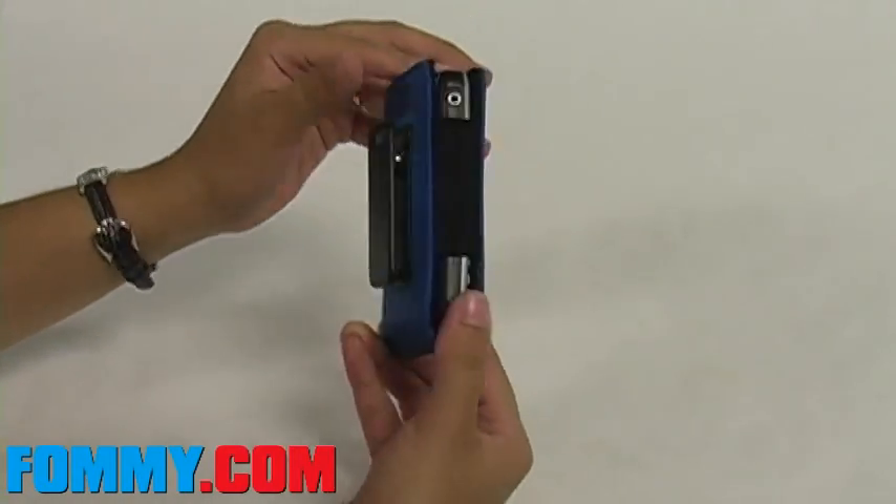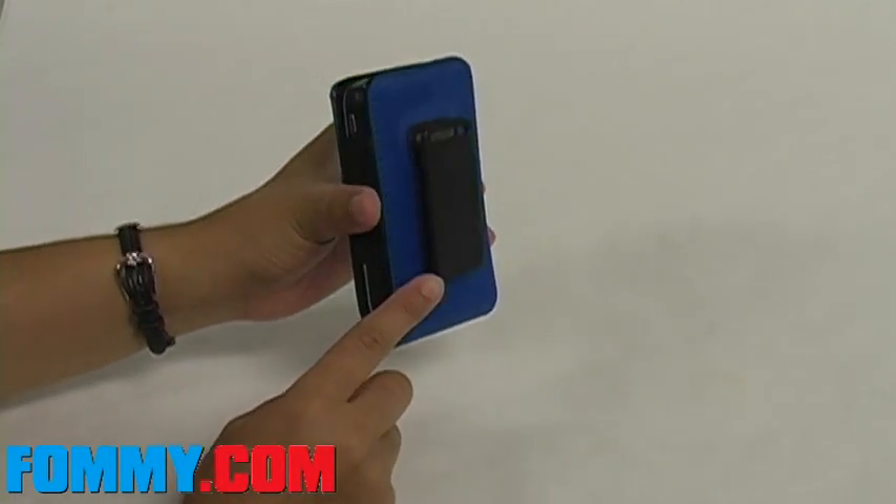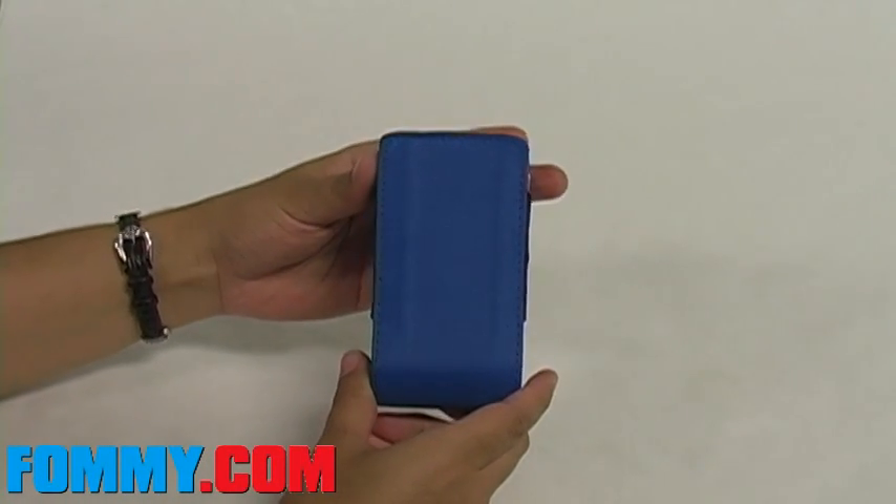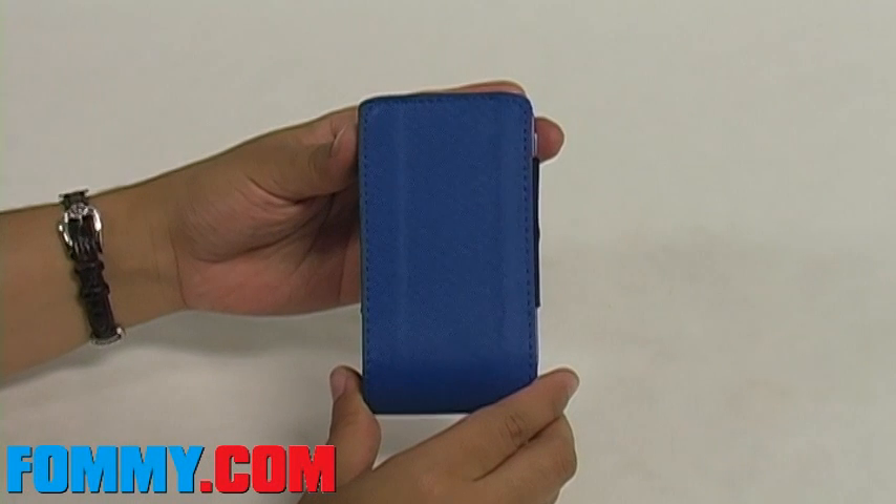Each case comes with an attached belt clip with a slim design. The soft interior protects your phone from scratches and scrapes. This case is also available in green, red, and hot pink.